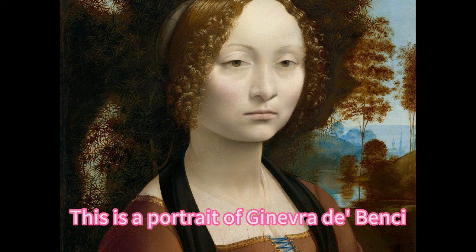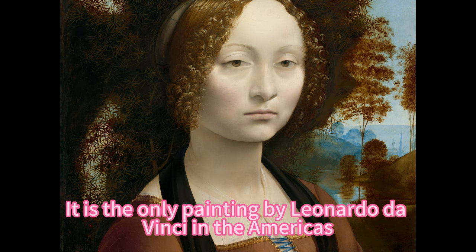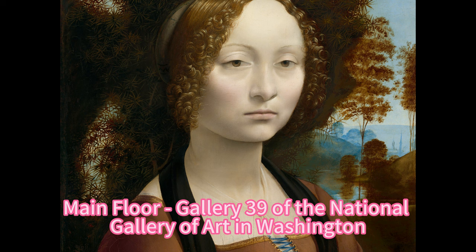This is a portrait of Ginevra da Benci, a young Florentine aristocrat, painted by Leonardo da Vinci around 1474 to 1478. It is the only painting by Leonardo da Vinci in the Americas, and it is currently located in the West Building, Main Floor, Gallery 39 of the National Gallery of Art in Washington DC.